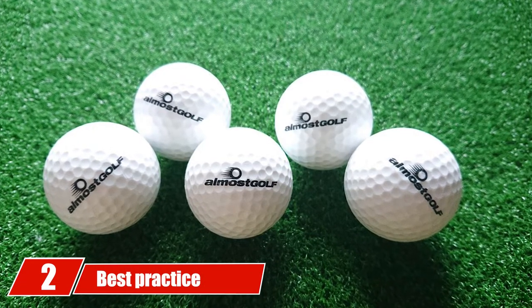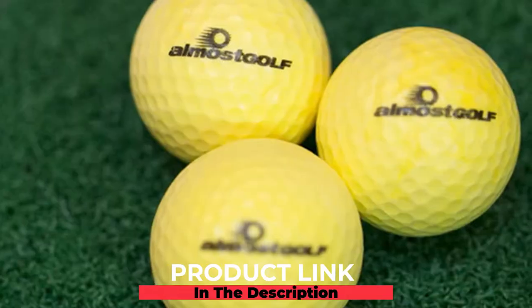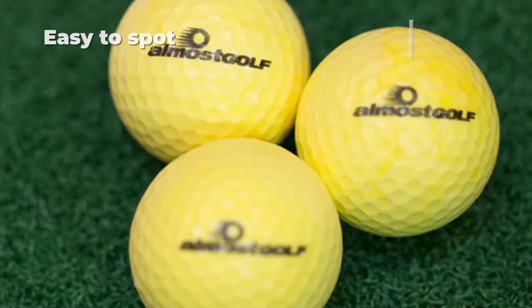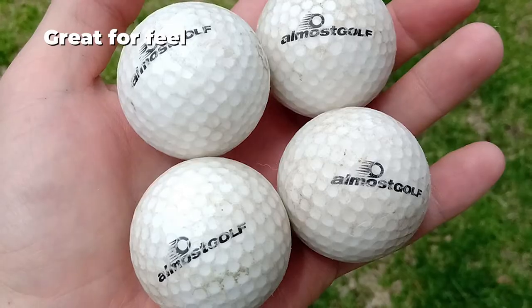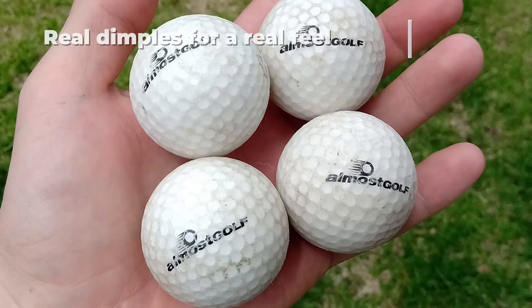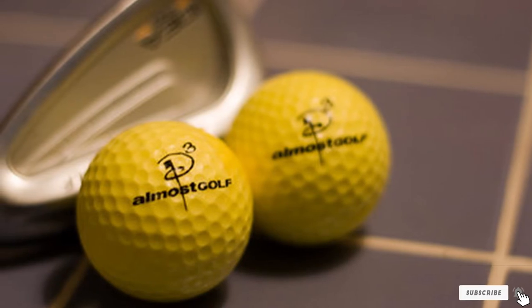At number two, the Almost Golf golf balls are made to feel almost like real golf balls. One of the great features is the dimples on the golf ball — since they have the proper dimples, they perform just as a typical golf ball would. If you are struggling with slicing the ball, you will easily be able to see how your slice is progressing. The point of practicing is to see if the changes you are making are working for your game.